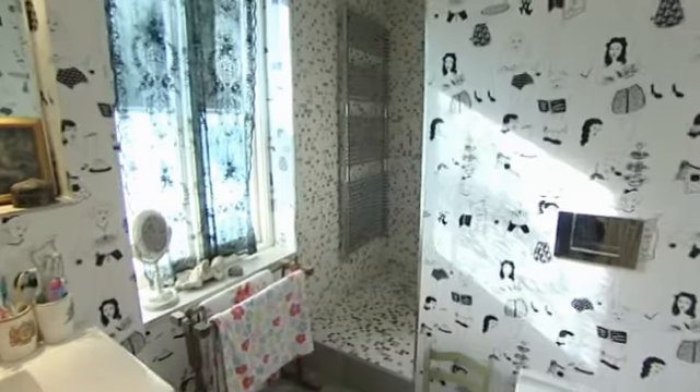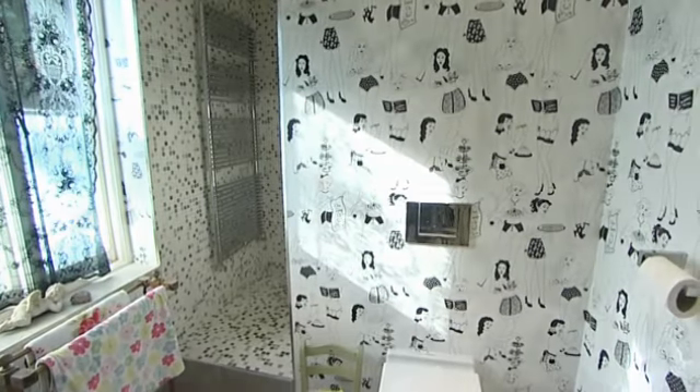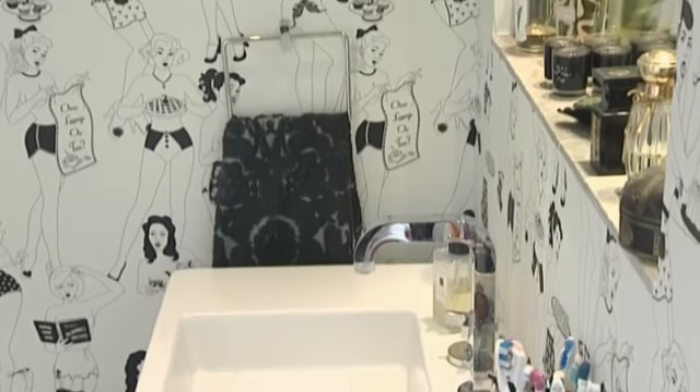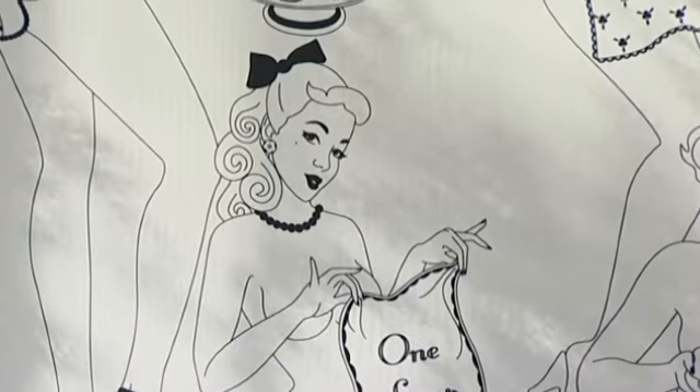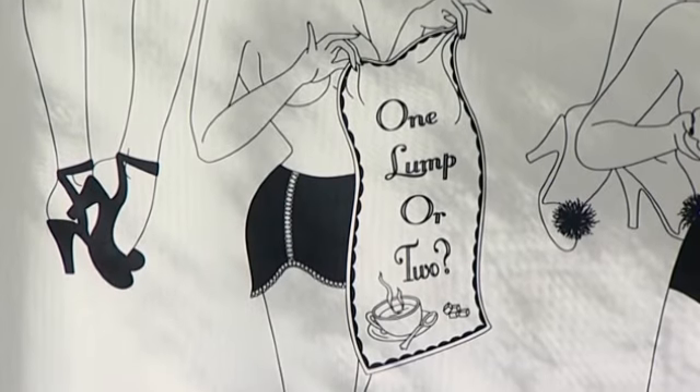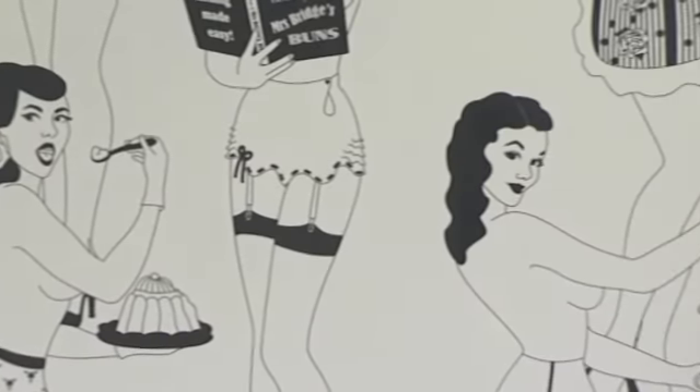This bathroom was actually leopard skin print that I bought, and I was really unhappy with it because it was very very dark. I just thought I could have something a bit fun and quirky, so I went for the Duperney girls — they're sort of tea girls — and I think it works really well with the blue and the grey.